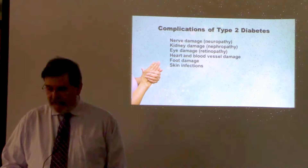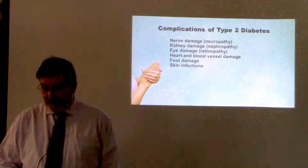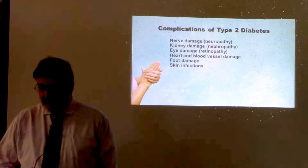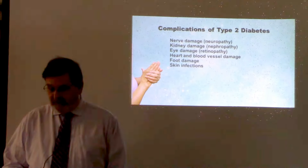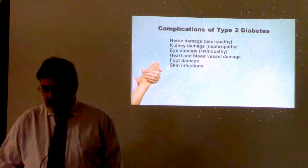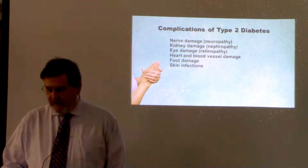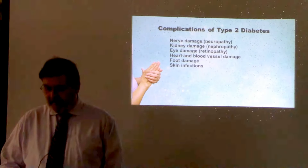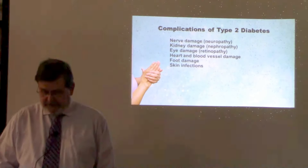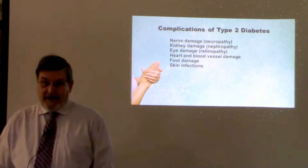Excess sugar in the blood also damages the small blood vessels in the kidneys that filter waste from the body. Diabetes can damage the blood vessels of the retina — a condition called diabetic retinopathy. It can also dramatically increase the risk of cardiovascular problems, including high blood pressure, coronary artery disease, narrowing of the arteries, atherosclerosis, and increased risk of heart attack and stroke. Nerve damage and poor blood flow to the feet increase the risk of foot complications, including bacterial and fungal infections. The importance of controlling your blood sugar levels through diet, exercise, and medication cannot be stressed enough.